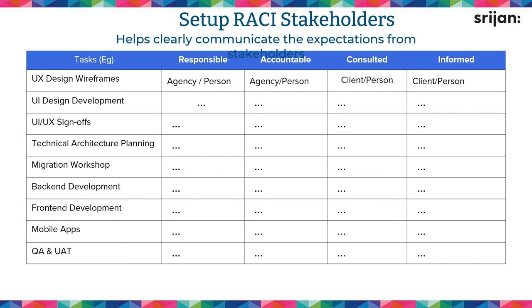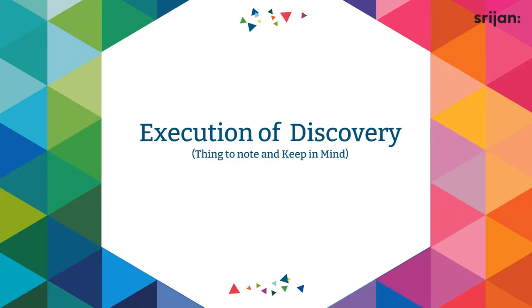This is all before your discovery has actually started. It may sound like a lot of work, but believe me — this is the actual work. If you don't get this step right, the remaining part of the discovery might become unproductive and non-actionable.